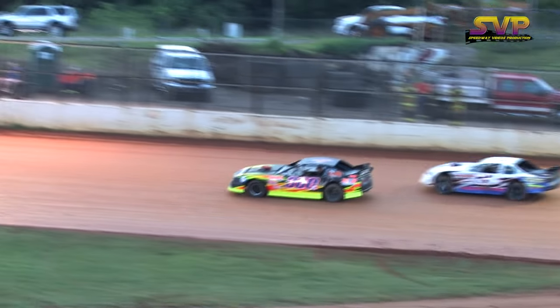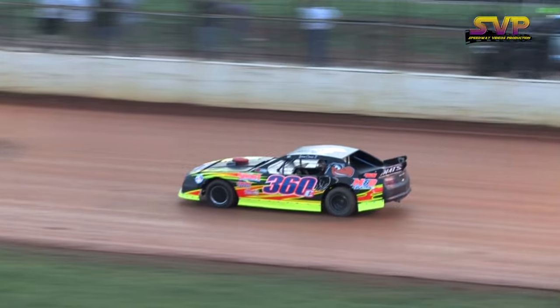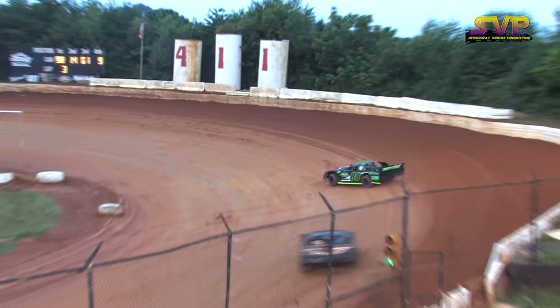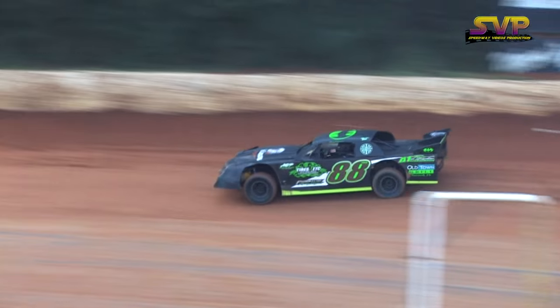Here comes the man on the move, already up to sixth spot, the 36 of Chris Ricketts. Also the J3 of Jeff McLemore, ganging up on the nine car of Rocky Ogle. Still your leader, the 88 of Brad Davis.